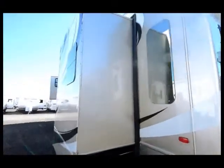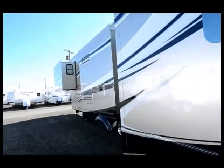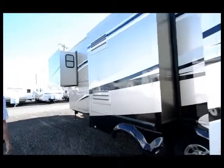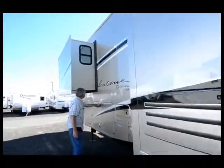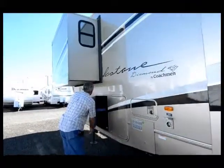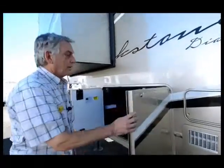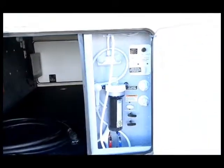This is a four-slide-out fifth wheel at 36 feet. You'll notice that three of the slides are on one side. It has aluminum wheels. There's a wet bay for convenience that can be locked down, and a full coach filtration system for the water.